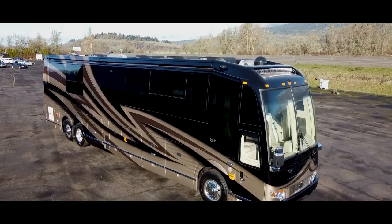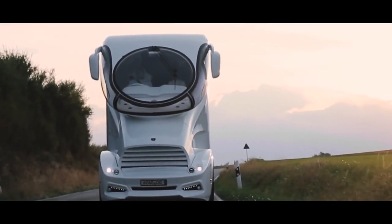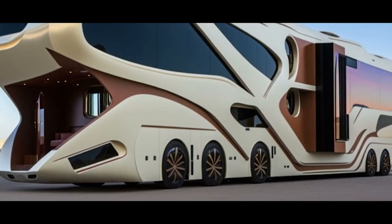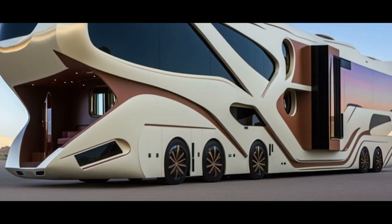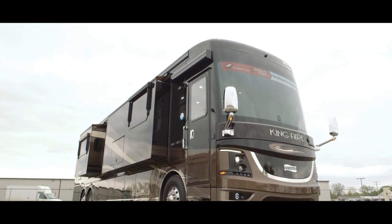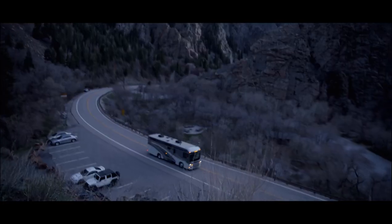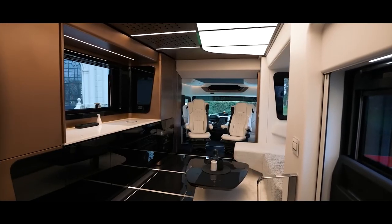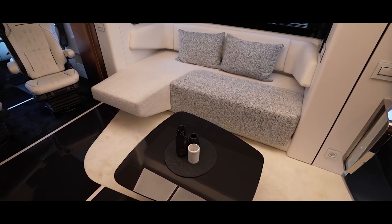Greetings and welcome back, Wanderlust enthusiasts. Today we'll take you on an exclusive tour of some of the most luxurious motorhomes that will blow your mind. These homes on wheels redefine the very concept of travel. Get ready to be mesmerized by their lavish interiors, impressive amenities, and unparalleled comfort.